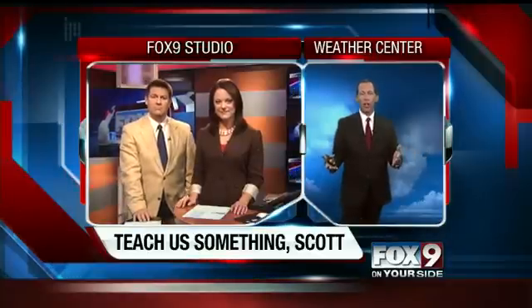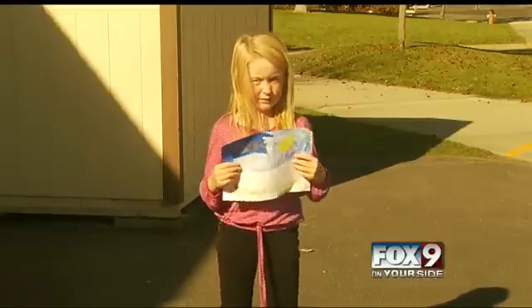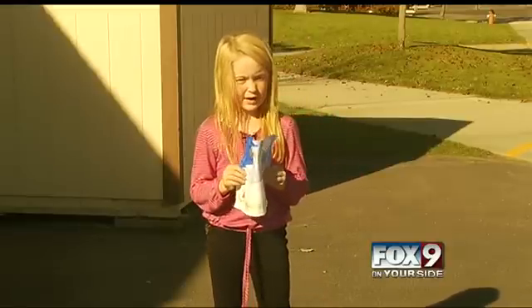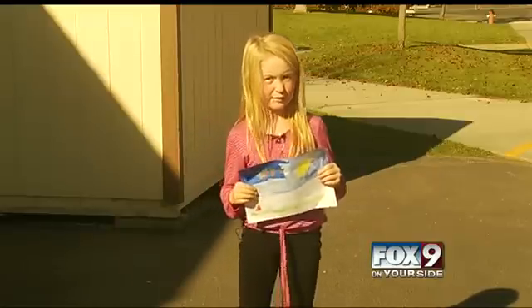How does it come about? That's another age-old question — what causes wind? Let's get the question from Pioneer Elementary. My name is Rachel, and I go to Pioneer Elementary, and my question is: how does the wind blow?